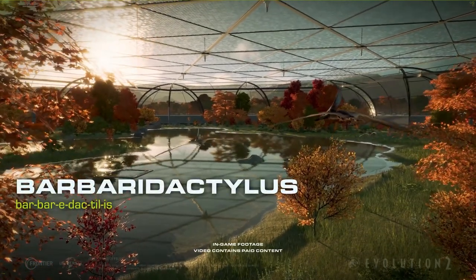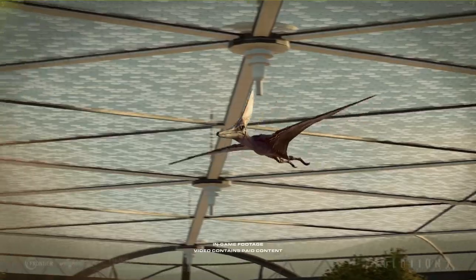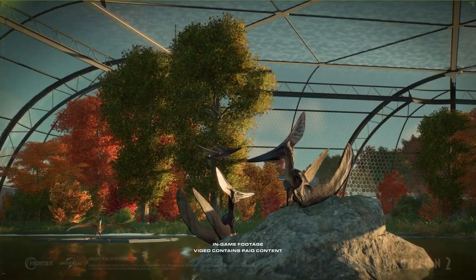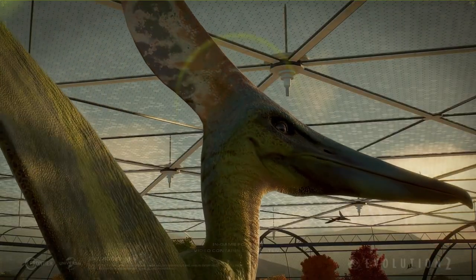The Barbarodactylus is a recent late Cretaceous discovery. Its swooping mandible and crest make it an impressive sight. It's a species that's hard to miss.